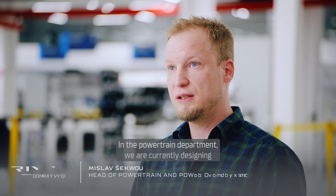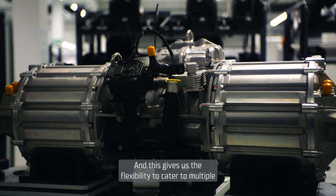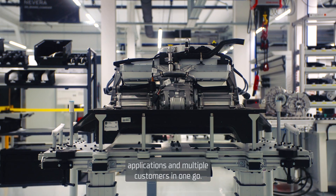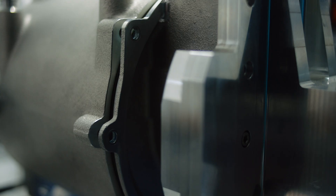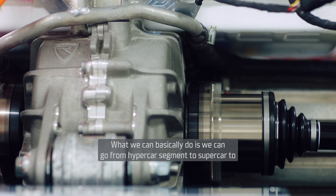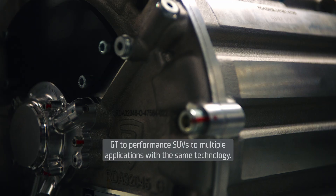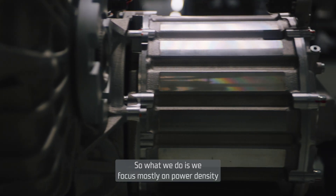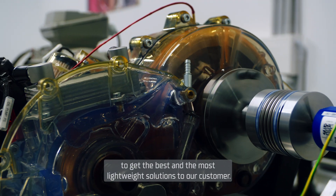In the PowerTen department we are currently designing the new EXO platform, which will be completely scalable. This gives us the flexibility to cater to multiple applications and multiple customers in one go. We can go from hypercar segments to supercar, to GT, to performance SUVs, to multiple applications with the same technology. We focus mostly on power density and torque density to get the best and most lightweight solutions to our customers.